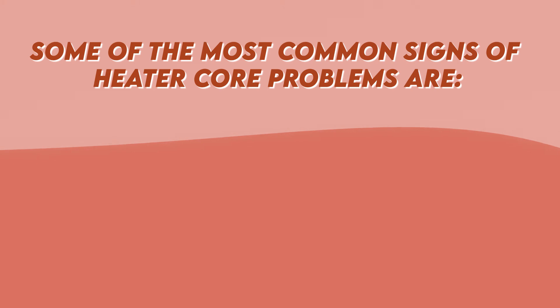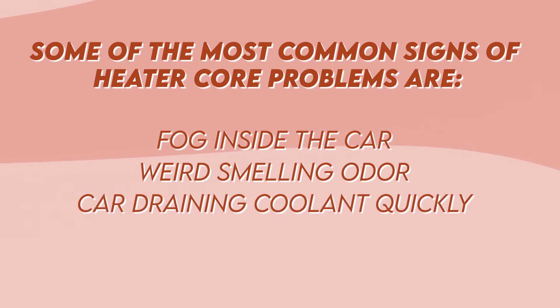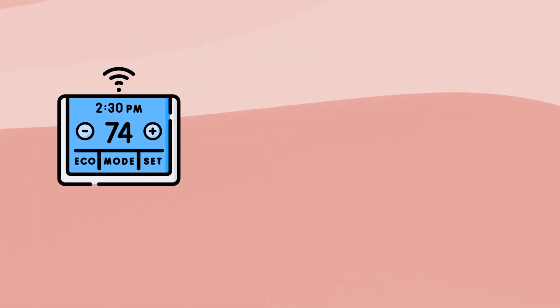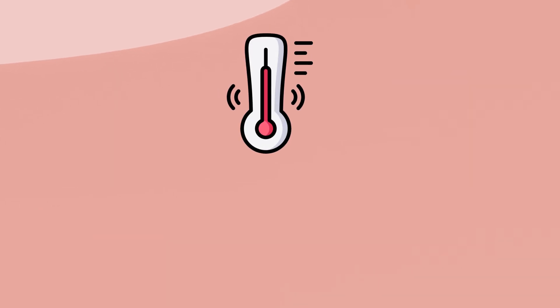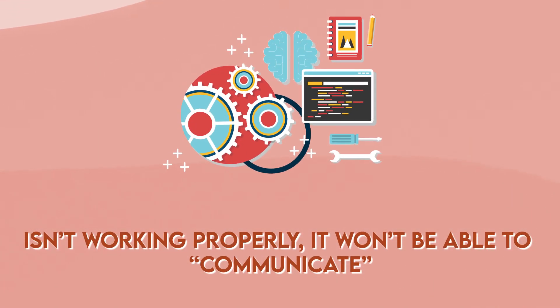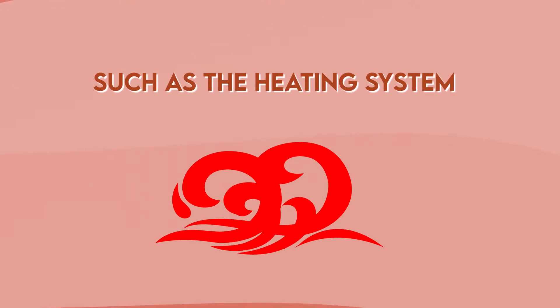Some of the most common signs of heater core problems are fog inside the car, a weird smelling odor, the car draining coolant quickly, and the engine overheating easily. Number three: thermostat stopped working. The best sign that your thermostat isn't working properly is if you notice that your temperature gauge still shows C after you start your car. When the thermostat isn't working properly, it won't be able to communicate with other parts of your car, such as the heating system, and it won't blow the desired air temperature.